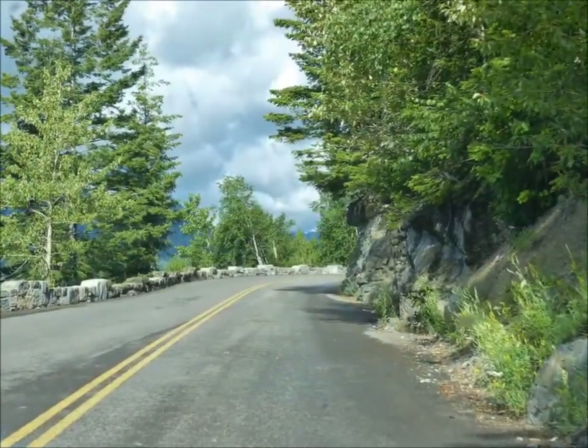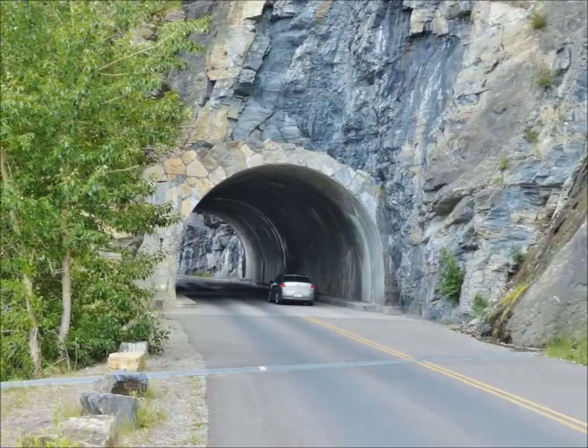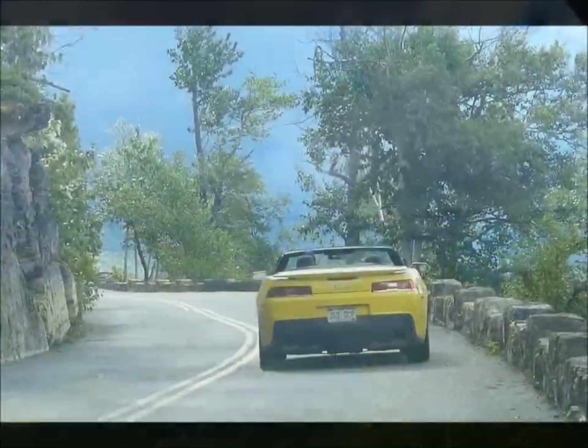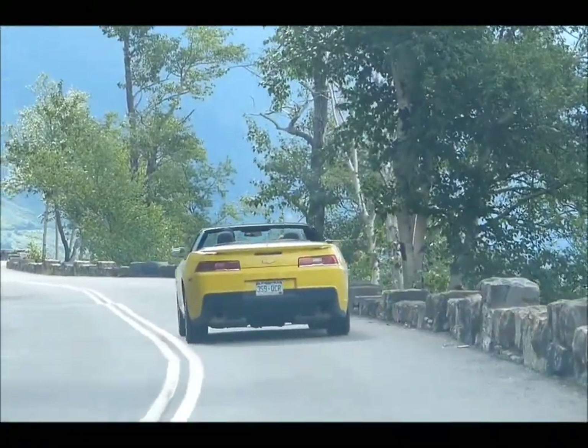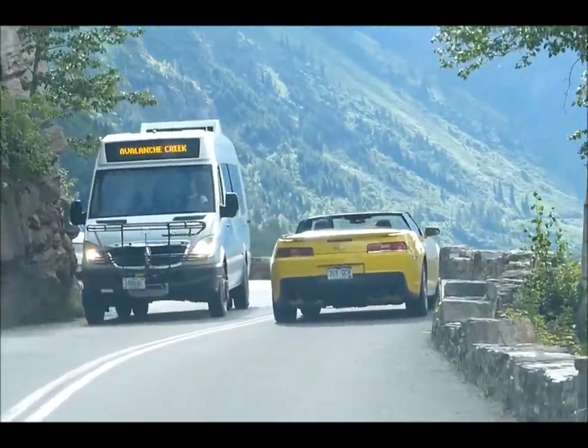As you make your ascent, you'll pass through tunnels cut directly through the mountains, with views of the valley below. It's a winding road, narrow in places, so you have to go slow. You'll have beautiful views the entire route.